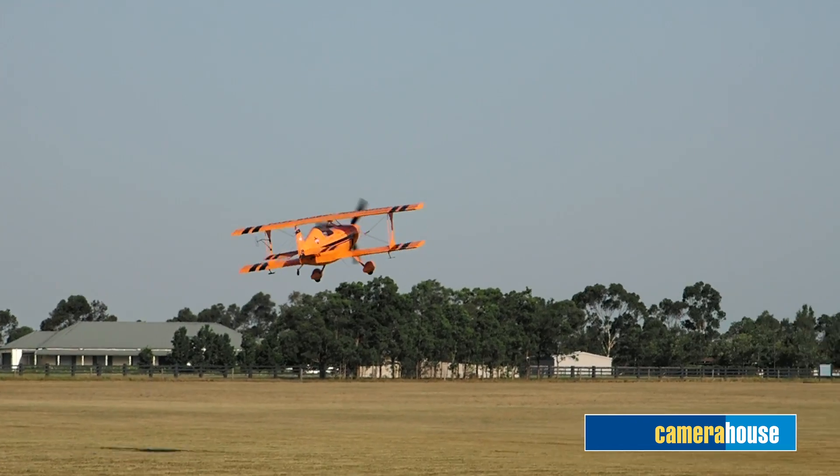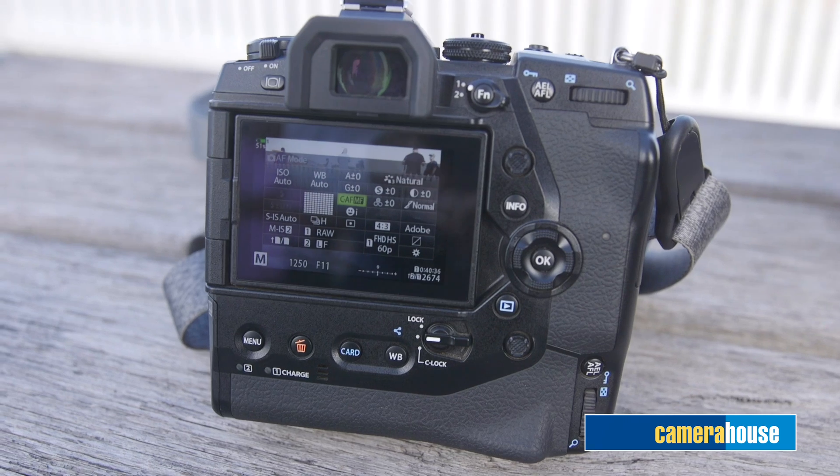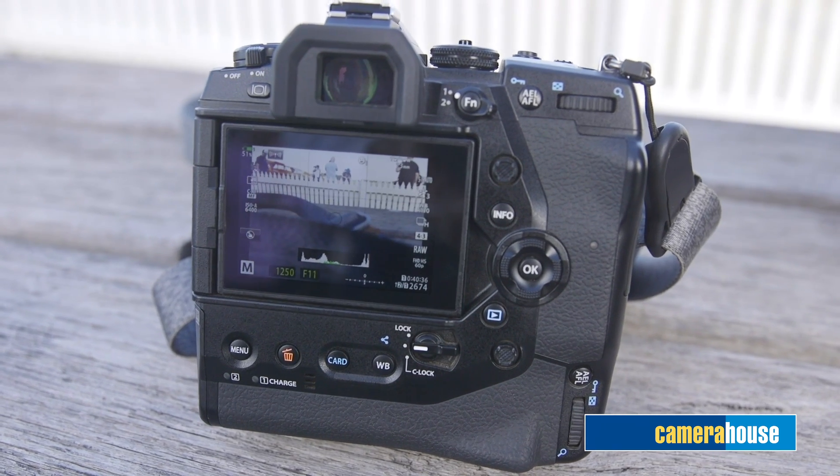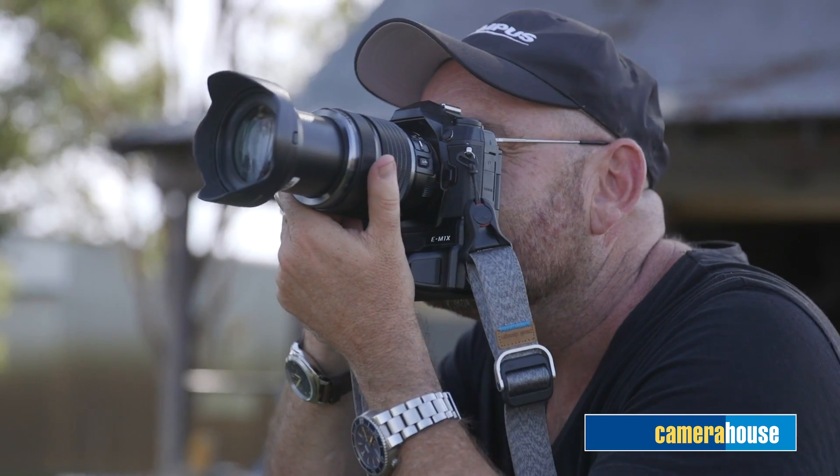We now get super slow-mo — 120 frames a second. We get log video, which is beautiful for grading. And the autofocus is just amazing. The tracking is beautiful. You can follow people, it holds focus — it's next level.